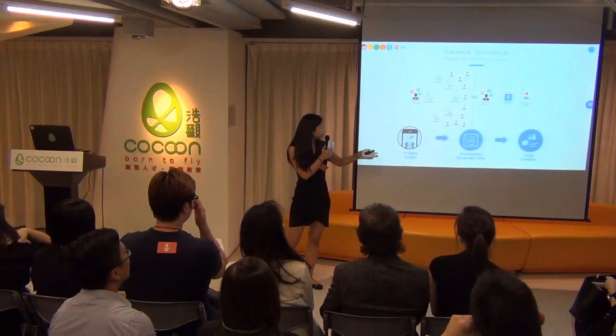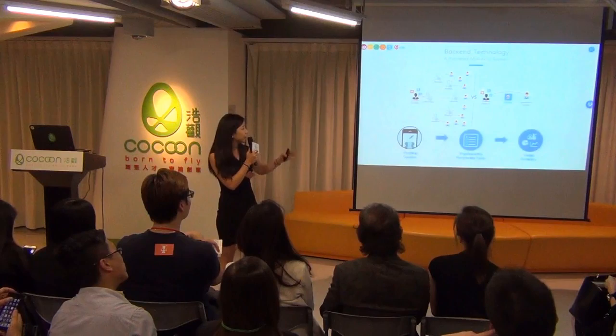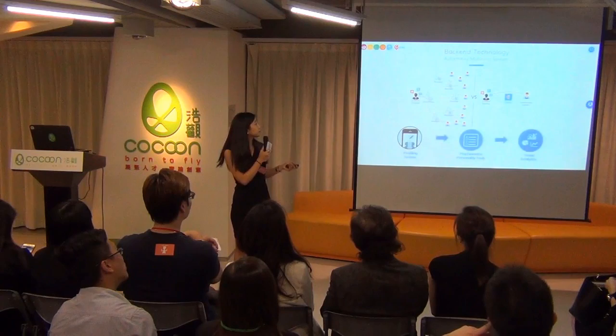This is done through our back-end matching system. First, we go through a systematic pre-screening process that tests whether users are suitable. The psychometric test shows us what skills they have, what work experience they have, and what jobs they are looking for. We use InUp Analytics to check tracking time and how often they look for jobs.